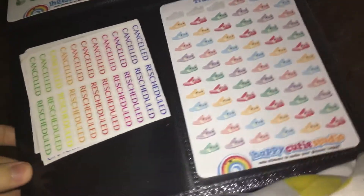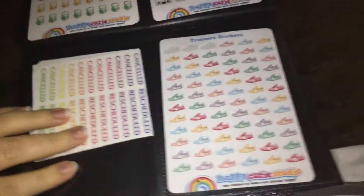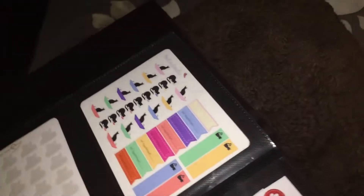More Happy Cutie Studio stickers — oh, hang on, my cat's come for a visit! Hello Mr. Tumble, go away. So these stickers here, the cancelled and rescheduled ones, are actually from Anavia's Rainbow — I think that's how you pronounce it. Her stickers are really really good as well, I've used her several times.